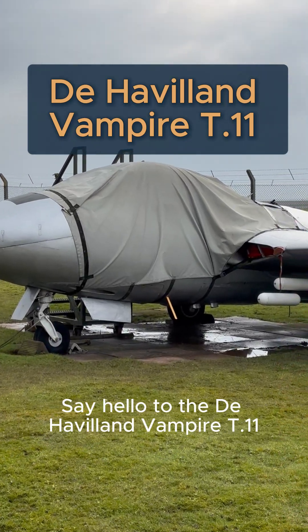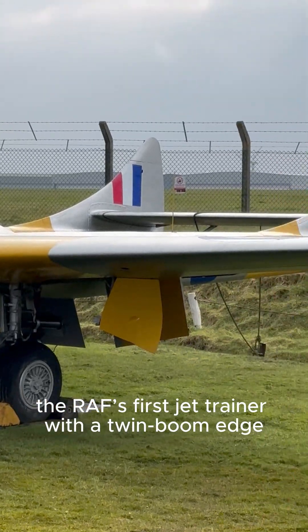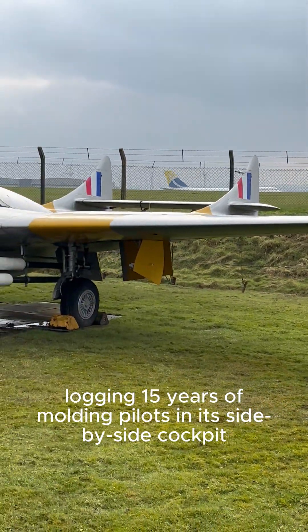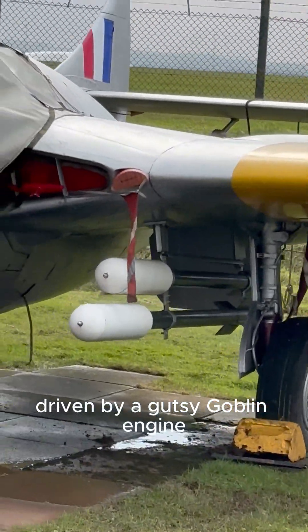Say hello to the de Havilland Vampire T-11, the RAF's first jet trainer with a twin boom edge. It flew from 52 to 67, logging 15 years of moulding pilots in its side-by-side cockpit driven by a gutsy Goblin engine.